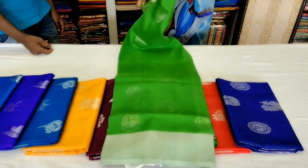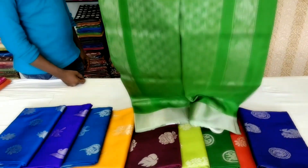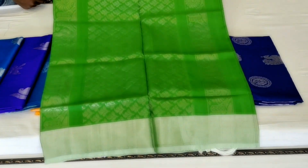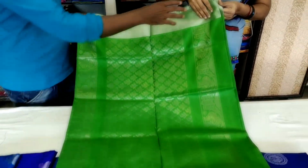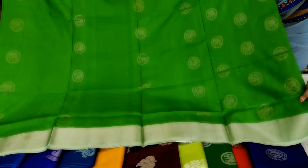I am going to show you directly. Here is a very popular brand — I found the brand.